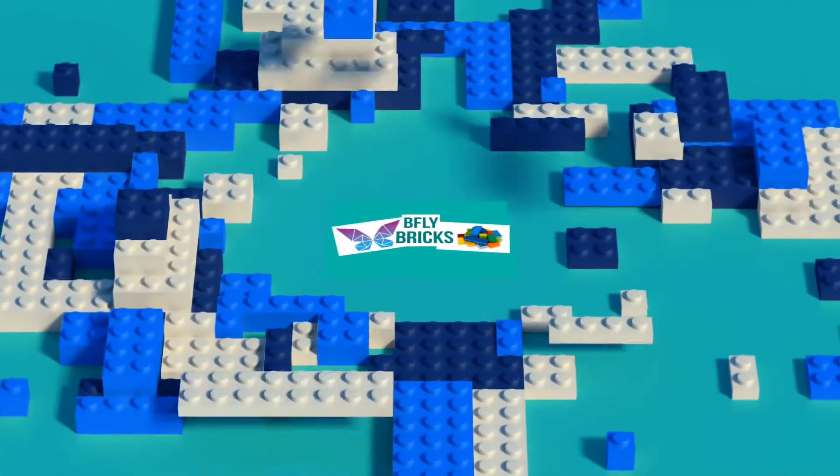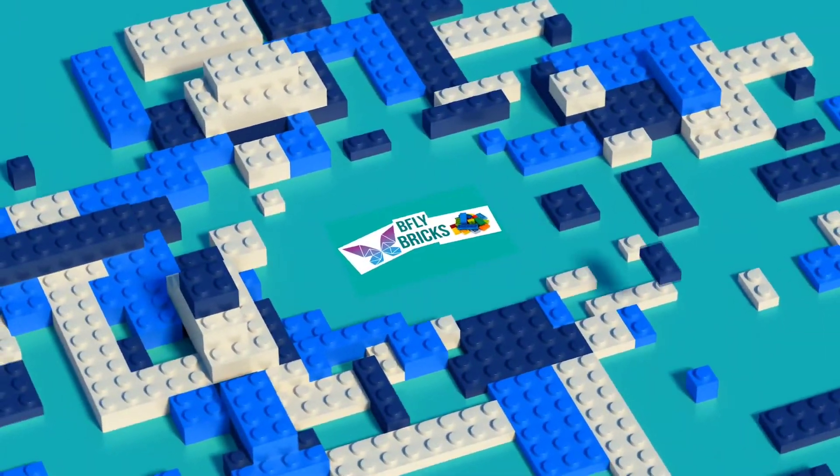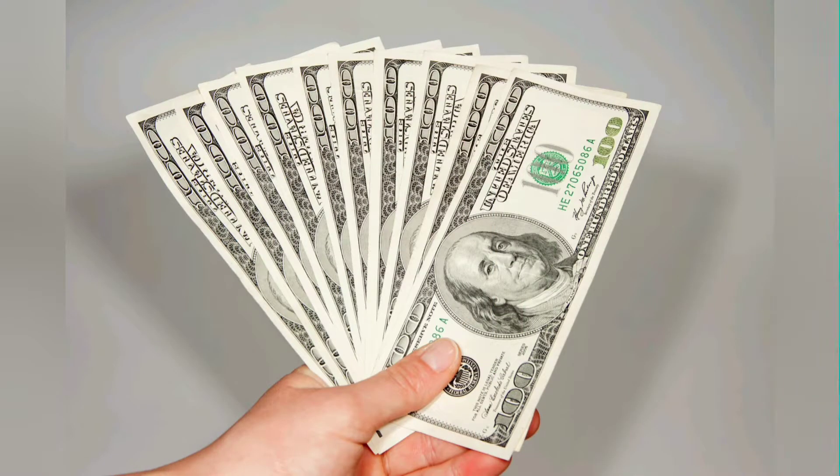Hey folks, welcome to B5 Bricks, my name's Dom and I hope you're all doing well. In today's video: a $1,000 LEGO set — is it a possibility in the very near future?